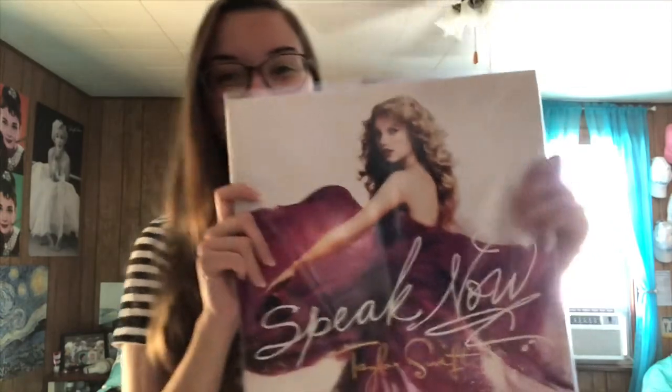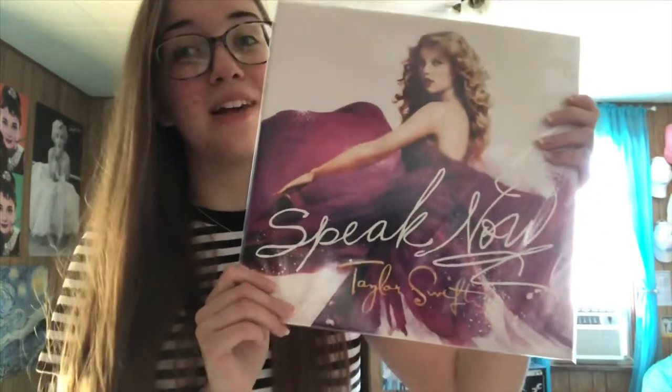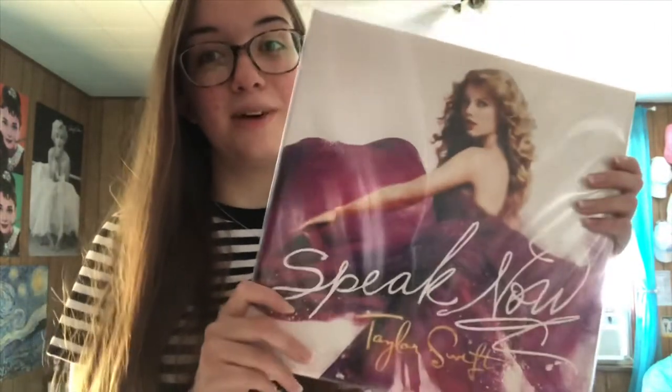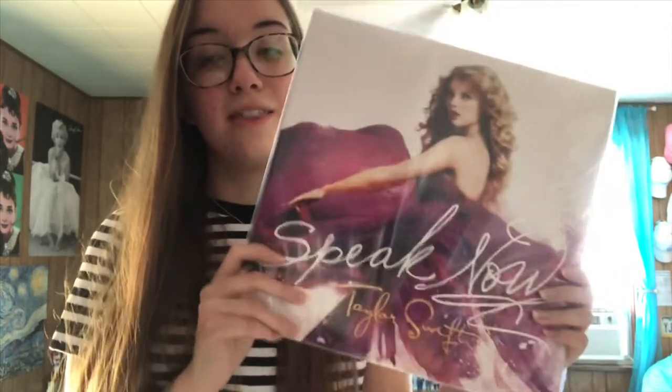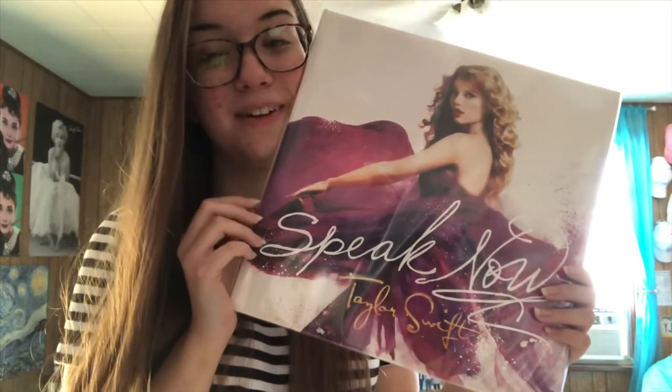To wrap things up, this is my Speak Now vinyl — this was the first Taylor vinyl that I owned. I love this album so much. This was my favorite album for a very long time, and this album taught me so much when I was a young, impressionable little girl. Thank you so much, Taylor, for impacting my life and for making my childhood amazing. Well, that's it for Speak Now. I'm probably going to film Red and 1989 separately because I have a lot of Red merchandise as well. I hope you enjoyed seeing my merchandise — please give this video a thumbs up and comment below. Tell me what you liked best, and I will see you in the next video. Bye!